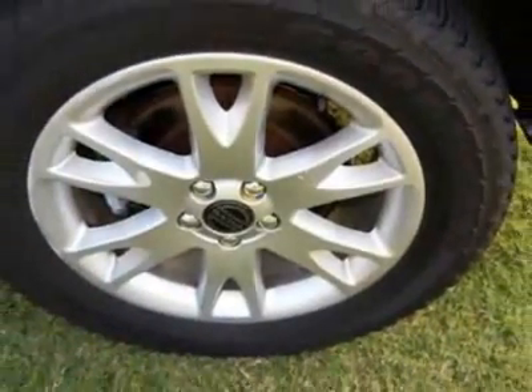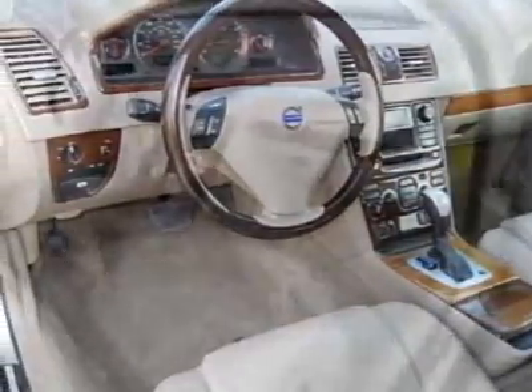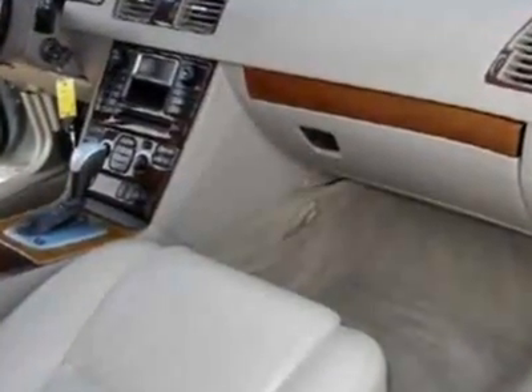CD player, cruise control, and driver airbag. Call 205-663-4590 or email our friendly sales staff today to schedule a test drive.